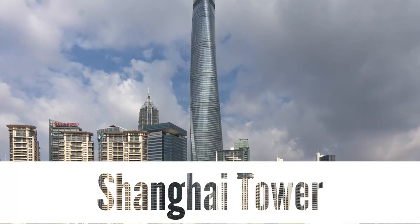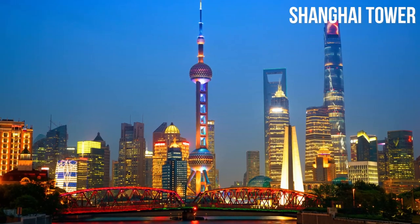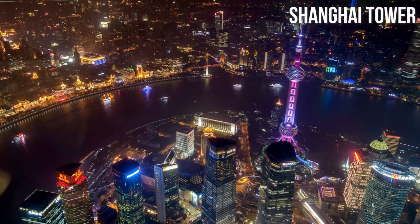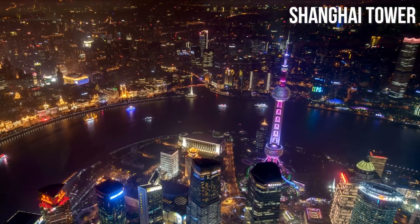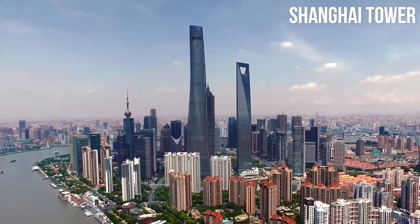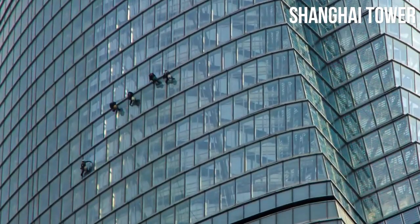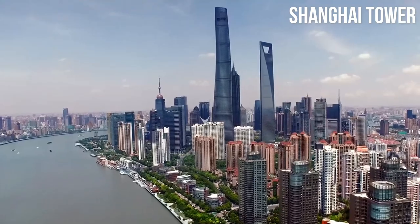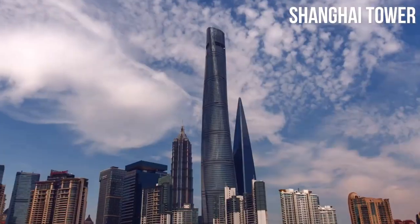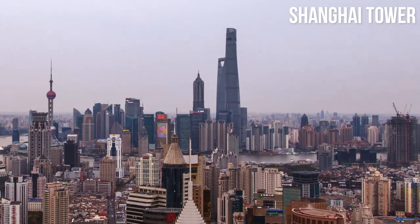Shanghai Tower. Prepare to be amazed as you ascend to the sky-high heights of the Shanghai Tower, one of the world's tallest and most iconic skyscrapers. This architectural marvel stands tall and proud in the heart of the city, offering unparalleled views of Shanghai's sprawling metropolis. Journey to the observation deck on the upper floors, where you'll be treated to panoramic vistas that stretch as far as the eye can see. Gaze down upon the glittering lights, winding rivers, and bustling streets below.